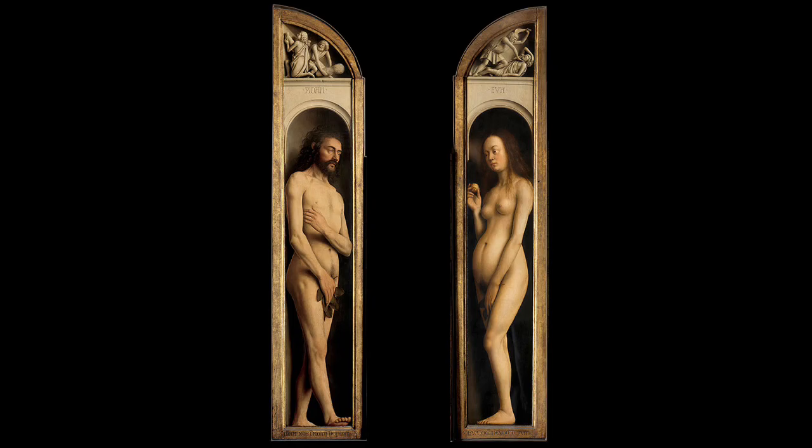Why would Adam and Eve be included here? There is often considered to be a parallel in art between Eve and Mary — mother of all humanity and mother of Christ — and between Adam and Christ. Adam and Eve are responsible for the introduction of sin, the fall of mankind, and therefore death, while the idea is that life comes again through Mary as the mother of Christ and through Jesus and his sacrifice.